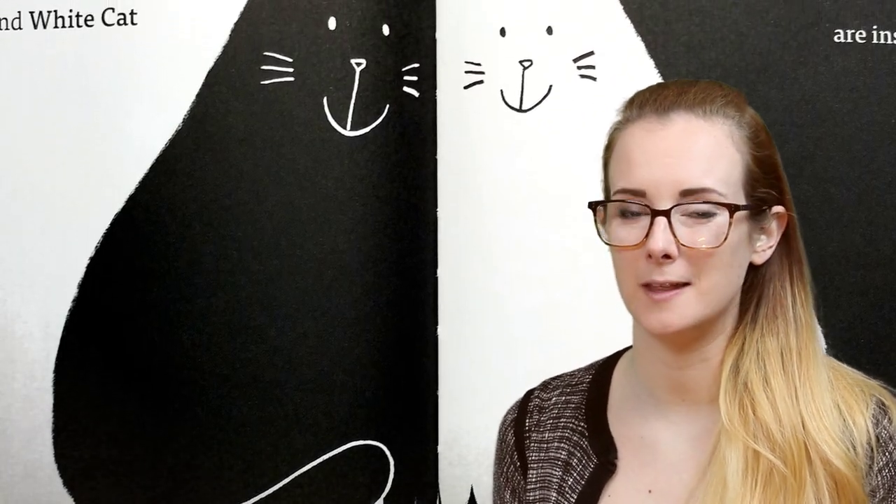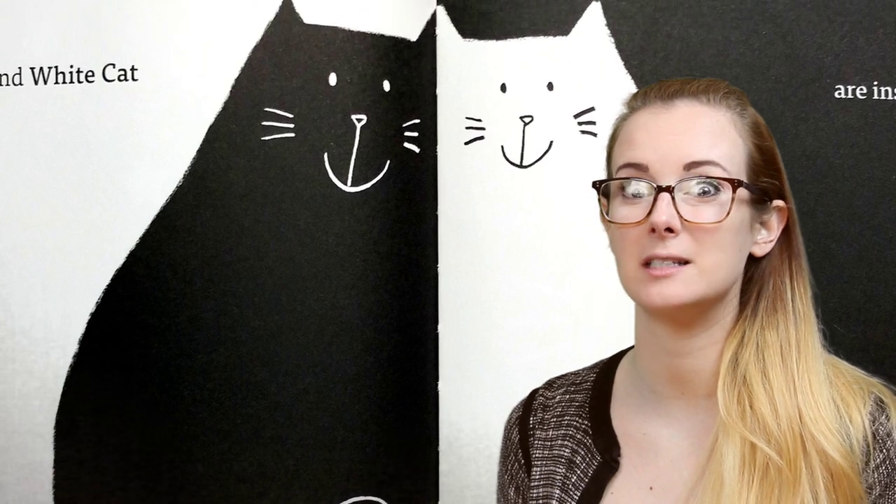So much so that they have one, two, three, four, five, six kittens — and I won't ruin what color they are.